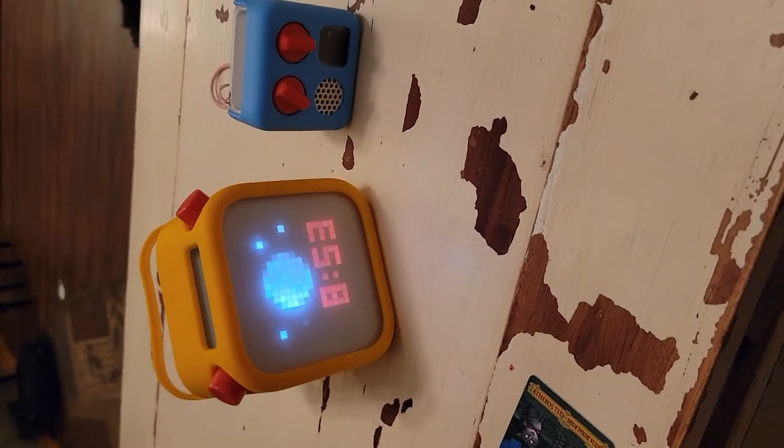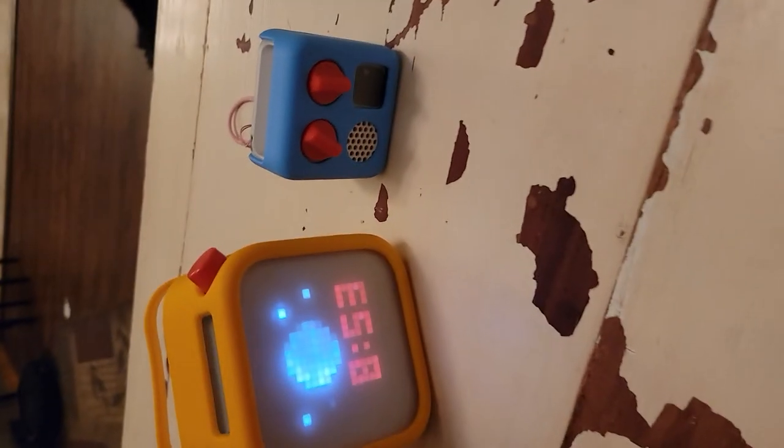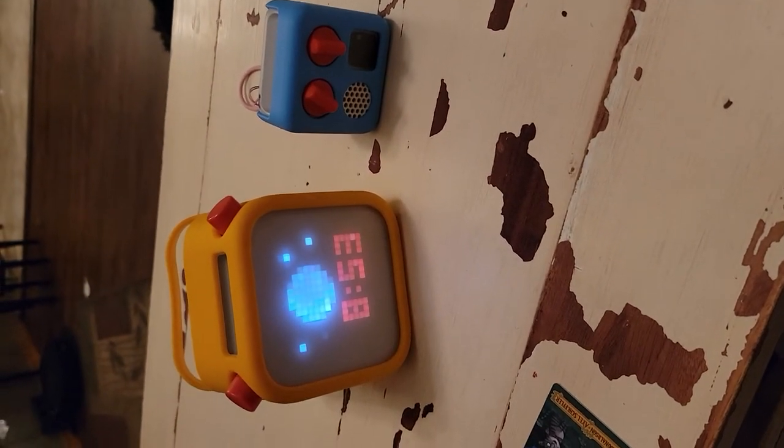There's a referral code that everybody gets when you make an account that you can use to get yourself money off and your friends money off. Mine's down in the comments if you need one.